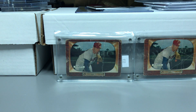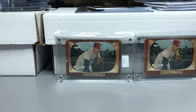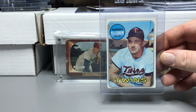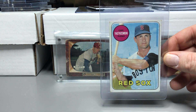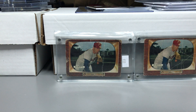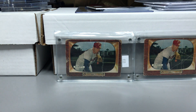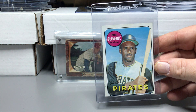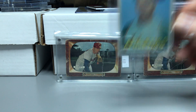I grabbed some '69s — they weren't in great condition but they're okay. I got a '69 McCovey, pretty happy with that. A '69 Killebrew, a '69 Yastrzemski, a '69 Clemente, and another '69 Clemente that's real off-center top to bottom. And a '69 Jackson — it's got some soft corners, good surface, decent centering, but soft corners.